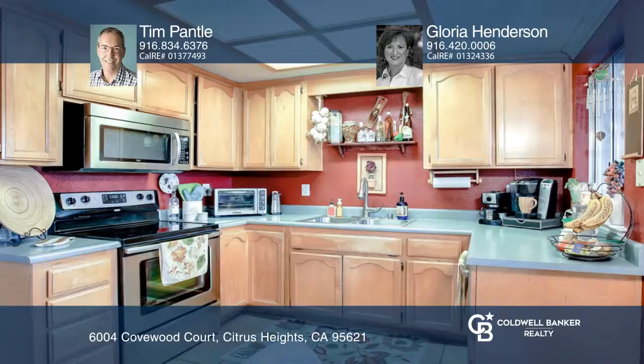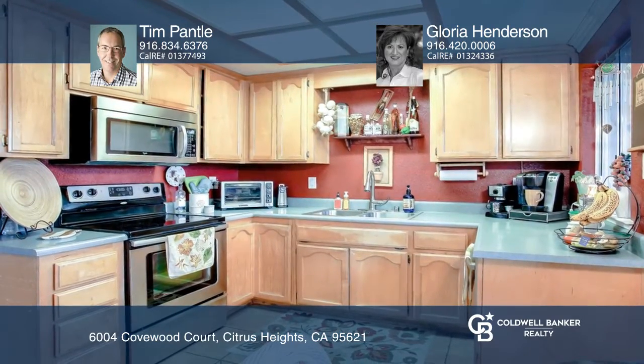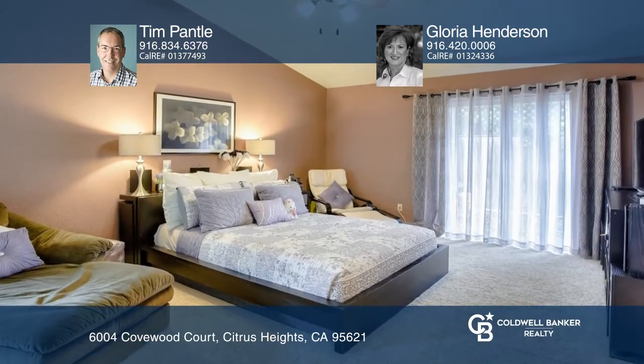The family room has a tall vaulted ceiling with a wood-burning fireplace. The large master suite has a sitting area and a walk-in closet.